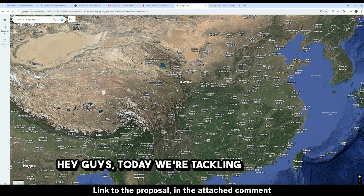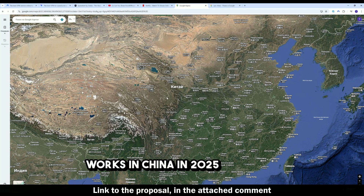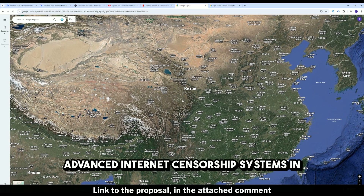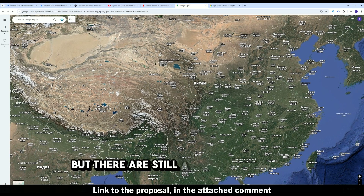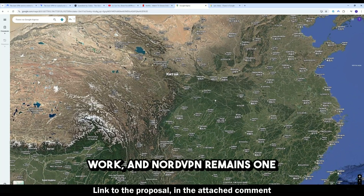Hey guys, today we're tackling one of the toughest VPN topics: which VPN actually works in China in 2025? The Great Firewall of China is one of the most advanced internet censorship systems in the world. Not every VPN can bypass it, but there are still a few that reliably work, and NordVPN remains one of the best options if you need secure access inside China.